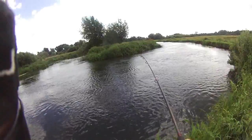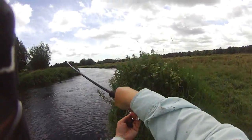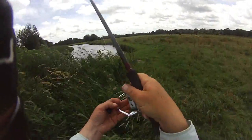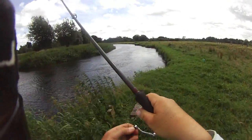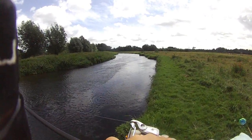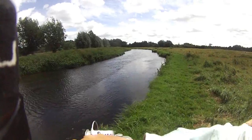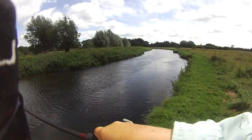Just look at it go — power! What a rush. It's taking me down the pool, taking me right the way down. Powerful fish.